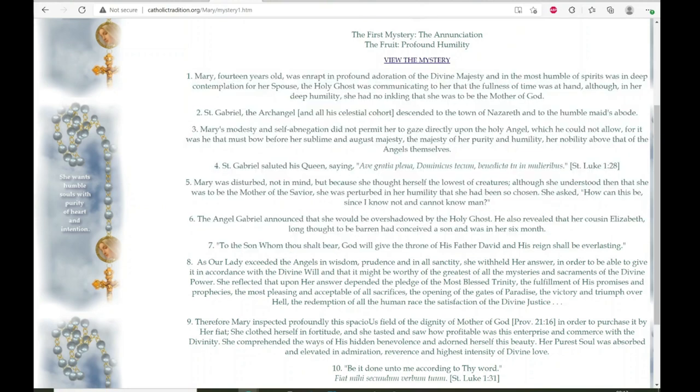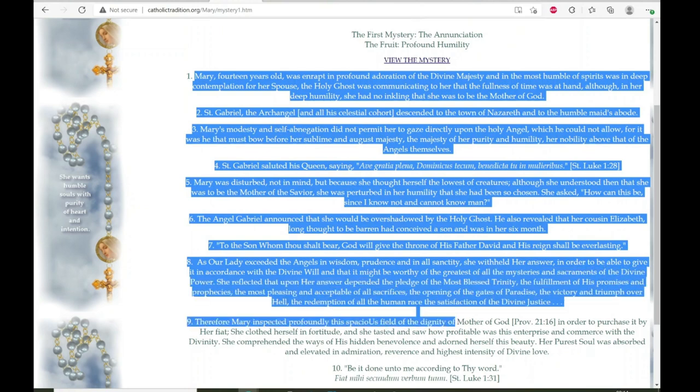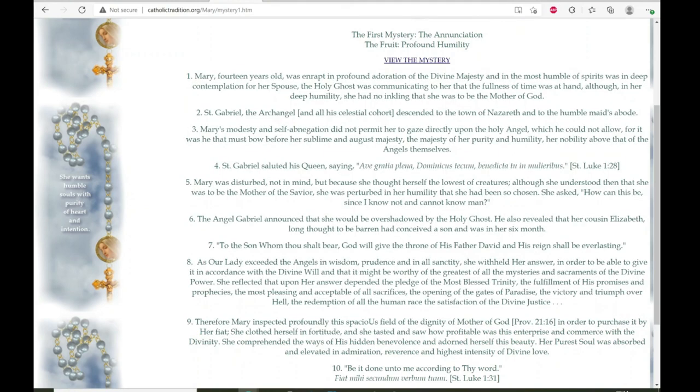Sometimes when I want to pray the rosary really slowly — say during an all-night vigil — bead-by-bead is great because you might spend a minute thinking about each sentence before saying the Hail Mary. That way you've done 10 minutes on one decade, the whole rosary takes a long time, and you pass more of the night in prayer.